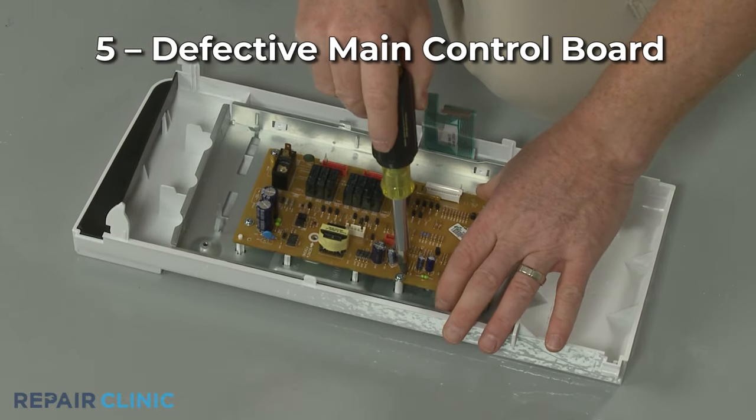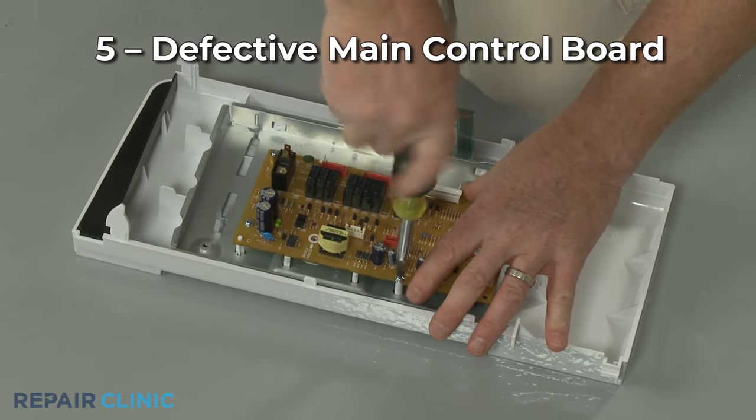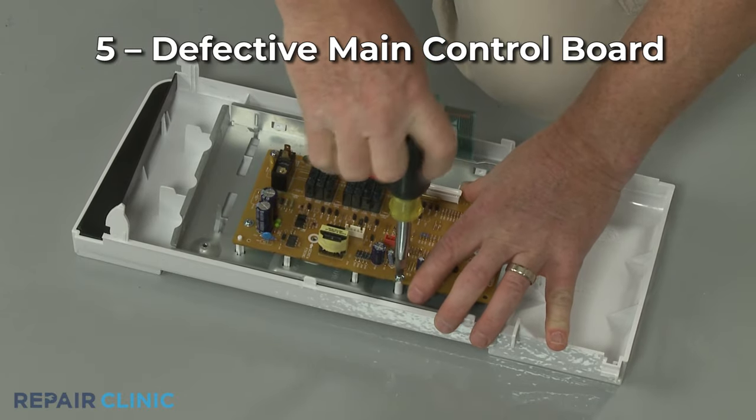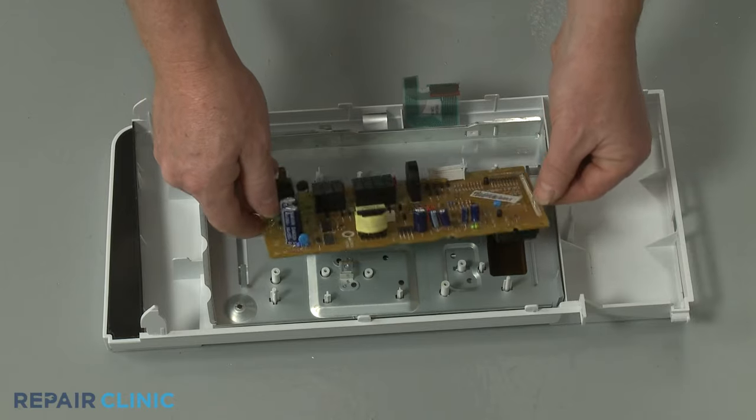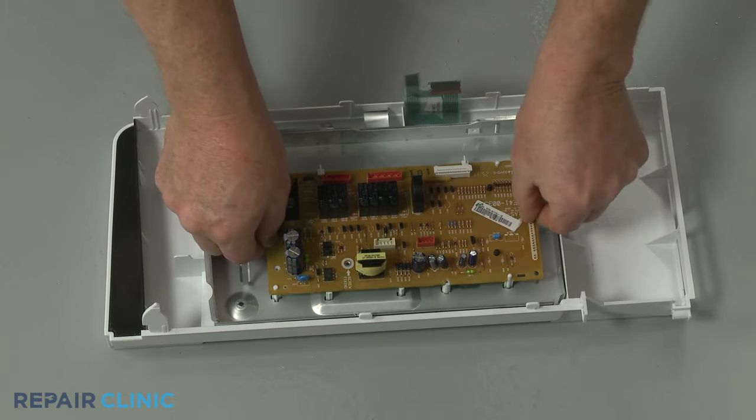Although it's not a common problem, the main control board may be defective. You should inspect and test the other components first to ensure they're working properly before replacing the control board.